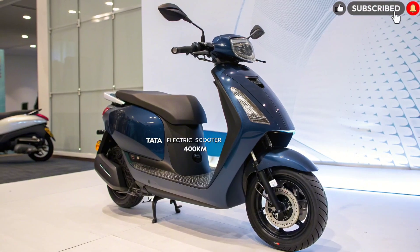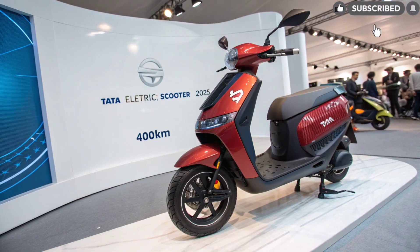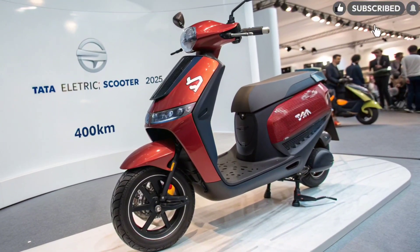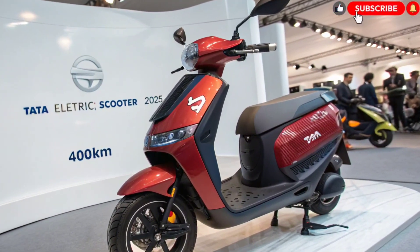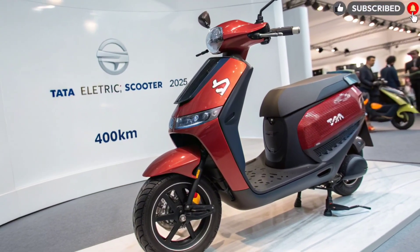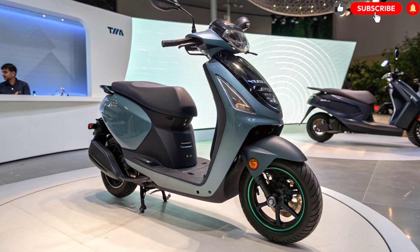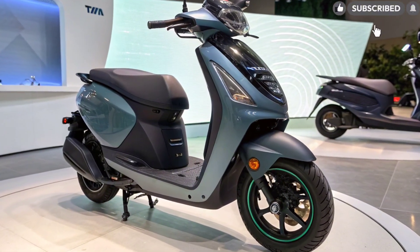Final Verdict. With its cutting-edge design, high-performance motor, 400-kilometer range, and advanced tech features, the Tata Electric Scooter 2025 stands ready to redefine electric mobility in India. It symbolizes Tata's vision of a greener, smarter, and more connected future for riders.